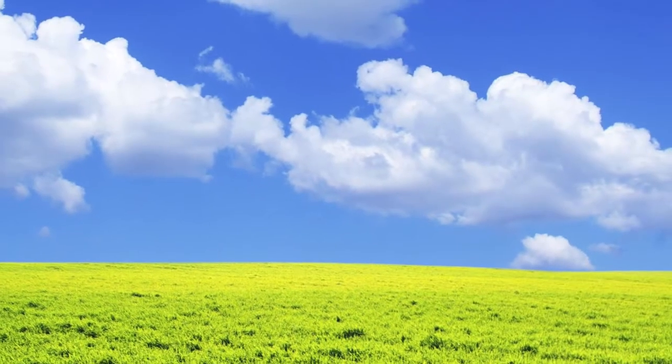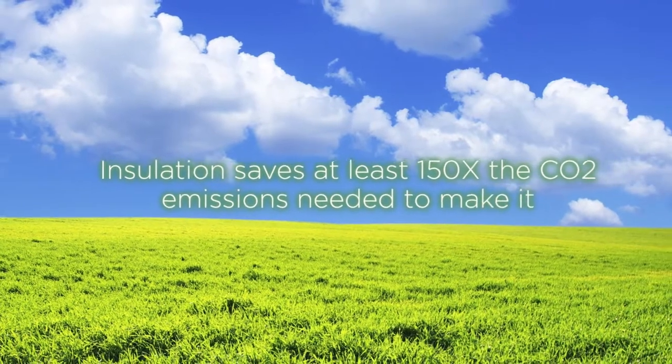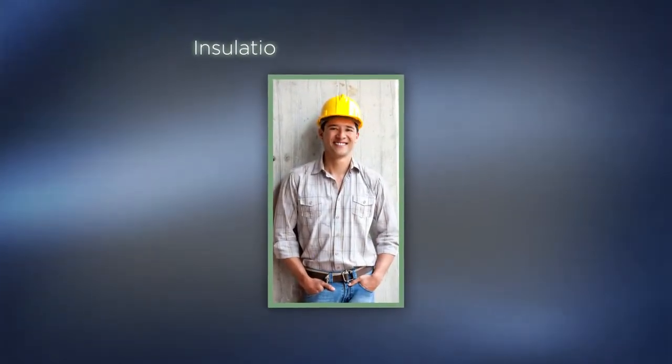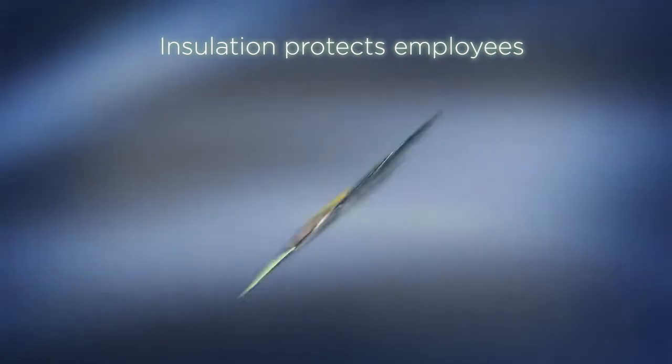From its production to use, insulation saves at least 150 times more carbon dioxide emissions than needed to make the product. Safety is another benefit. Insulation shields your employees from hot and cold surfaces and noise. It even offers protection against fire.